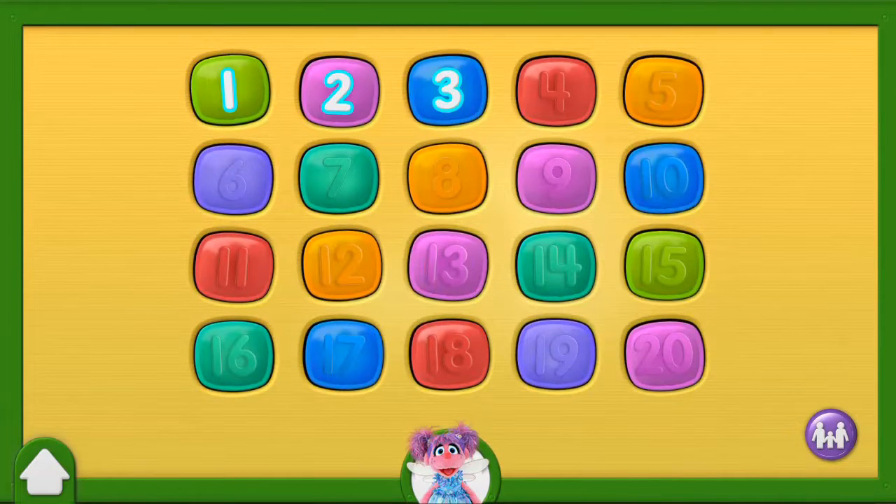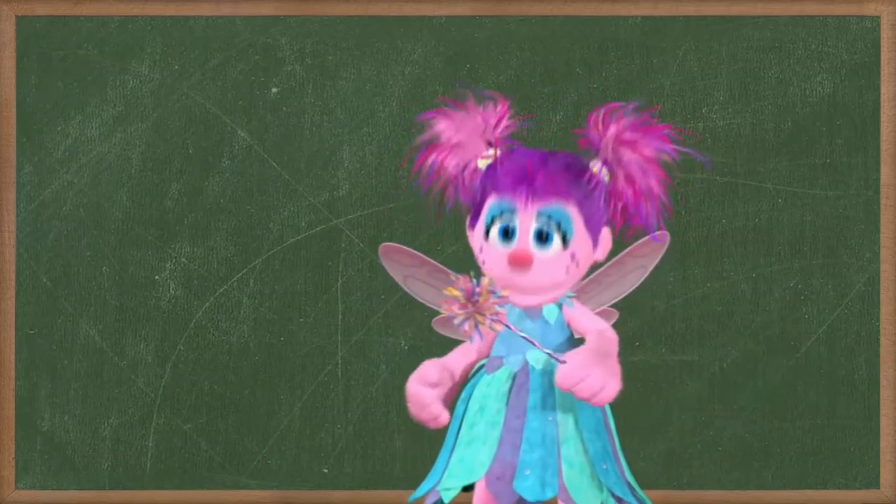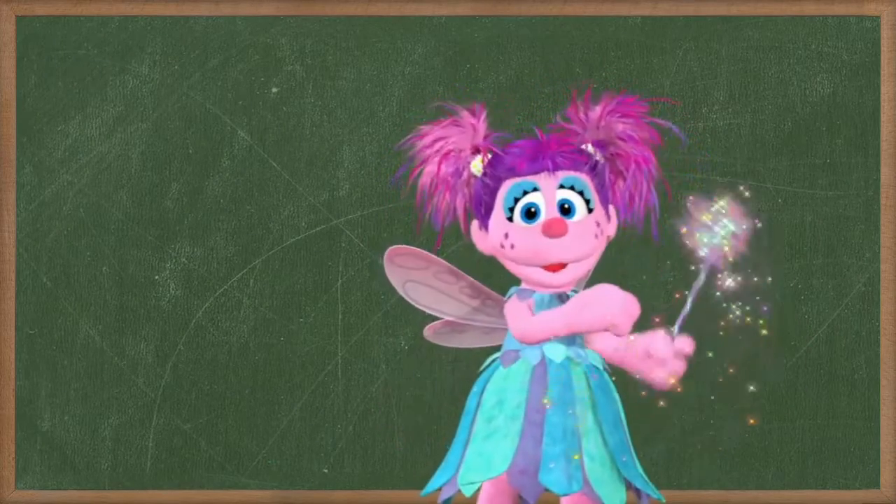To choose a number, tap on it. Hey, you found me! Let's have some fun with numbers.